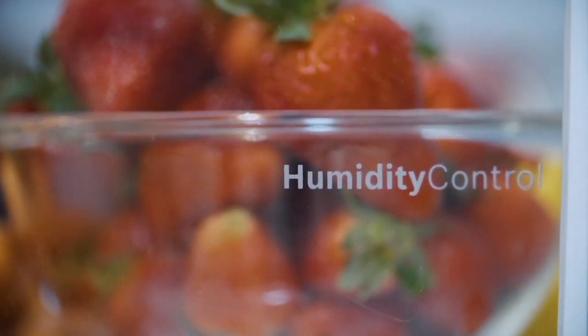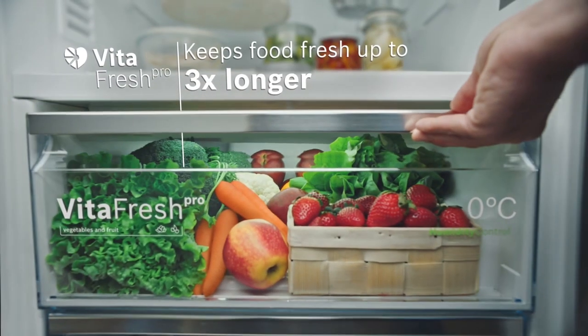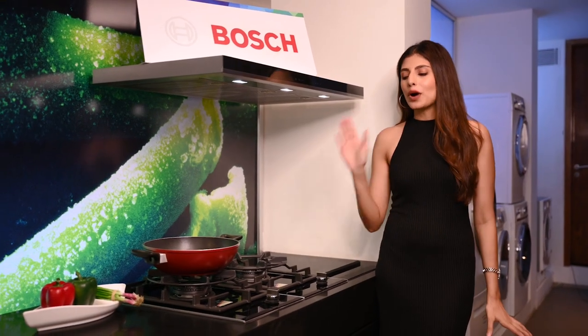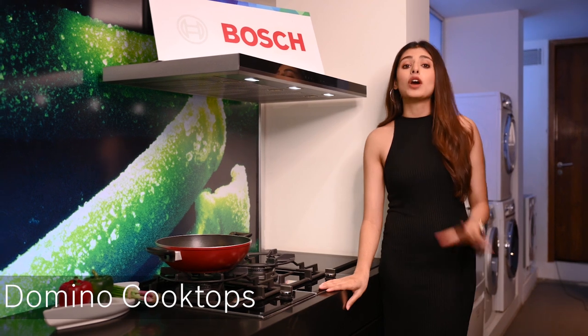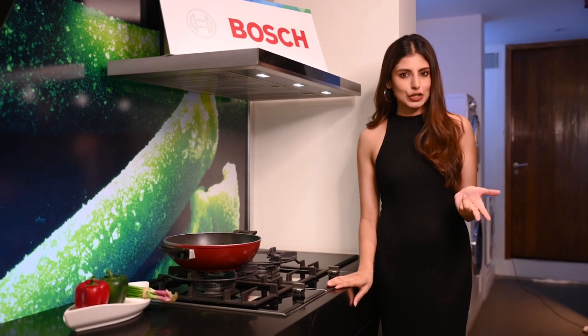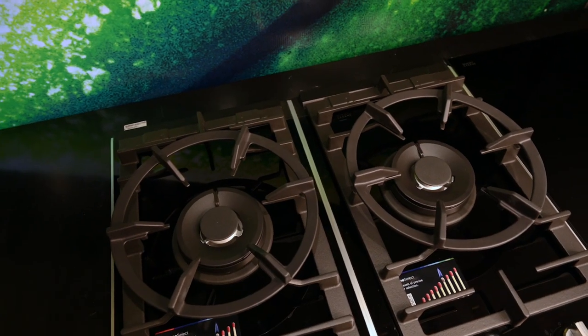It has a dual inverter compressor for better energy efficiency and a VitaFresh Pro vegetable crisper box to provide three times longer freshness, keeping produce as fresh as newly bought from the market. The next product in the lineup is the Bosch Domino — the Domino hobs offer a vast variety of combinations including teppanyaki, gas domino, and induction domino, so you can create your own cooking center as per your needs.